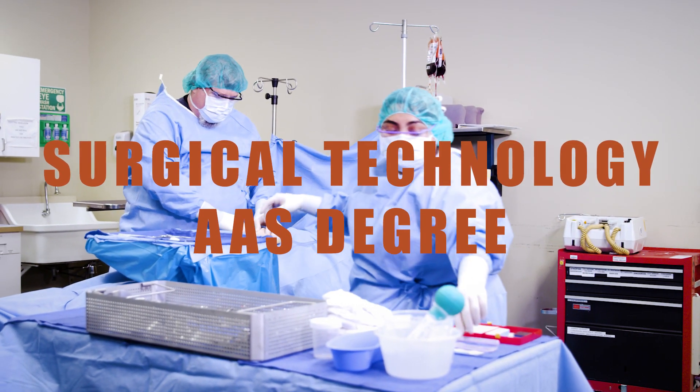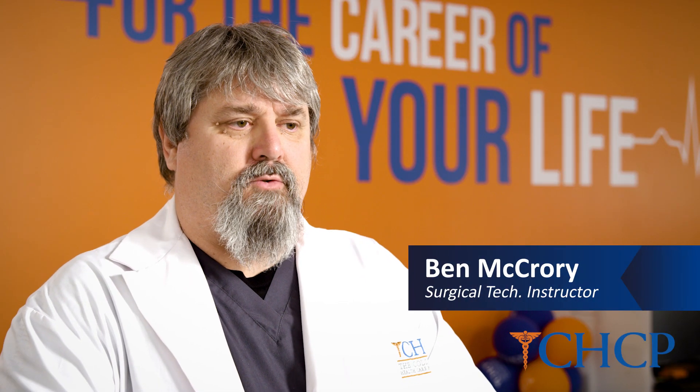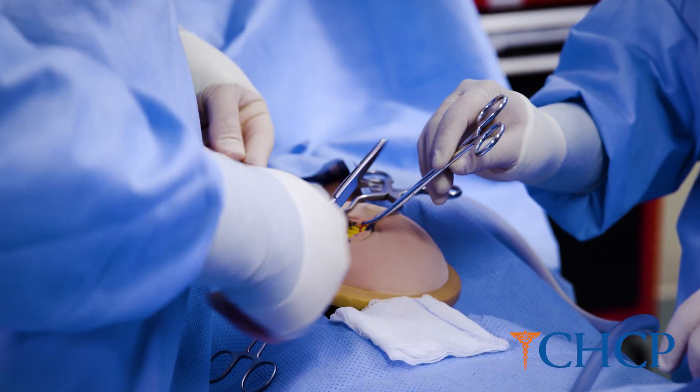The Surgical Technology program here at CHCP is a course where we take a student from entry level, right out of high school, all the way up into a certification for surgical technology, which includes an associate degree in surgical technology.